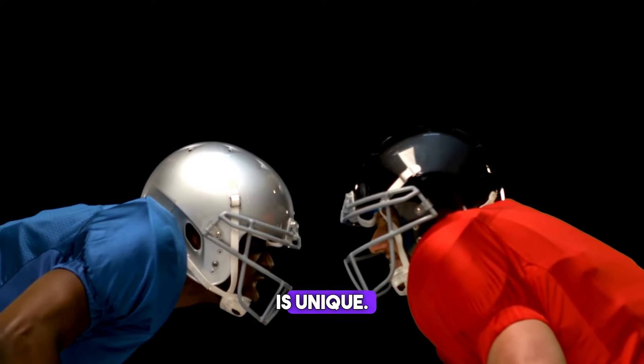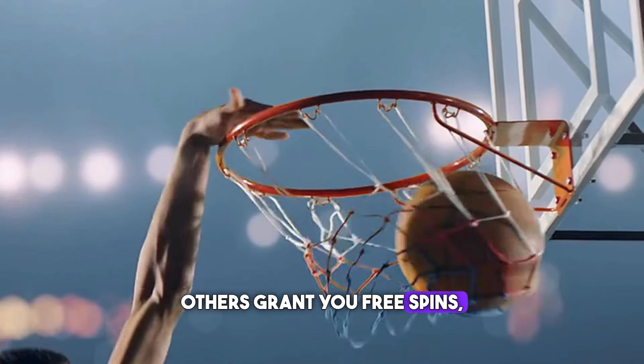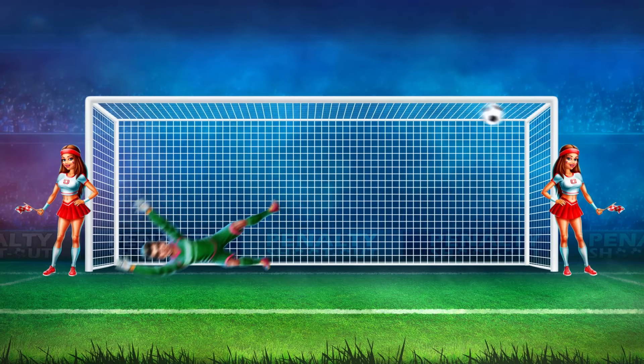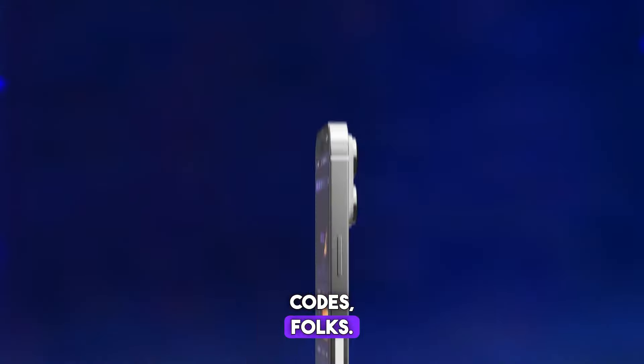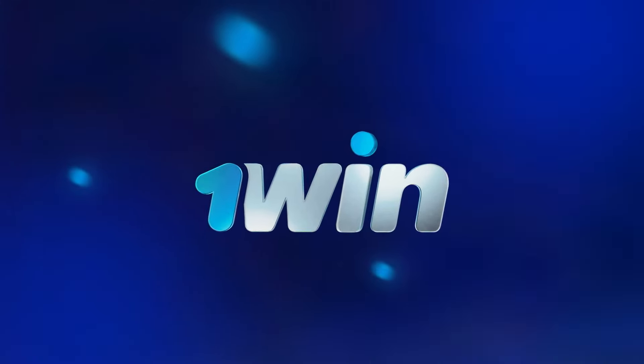Remember, each bonus code is unique. Some offer a boost to your deposit, others grant you free spins, or even a chance to win exclusive rewards. So, get hunting for those bonus codes, folks. Upgrade your 1win experience today. Because in the world of 1win, every player deserves to feel like a winner.